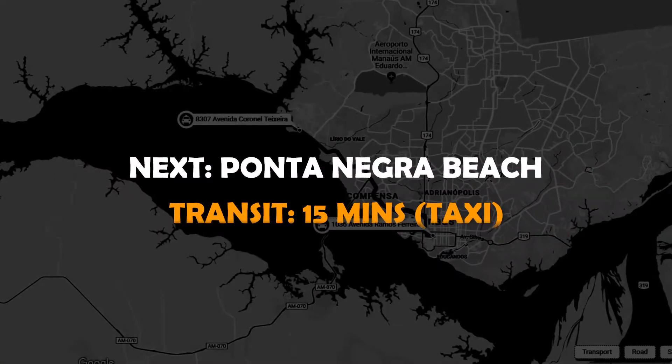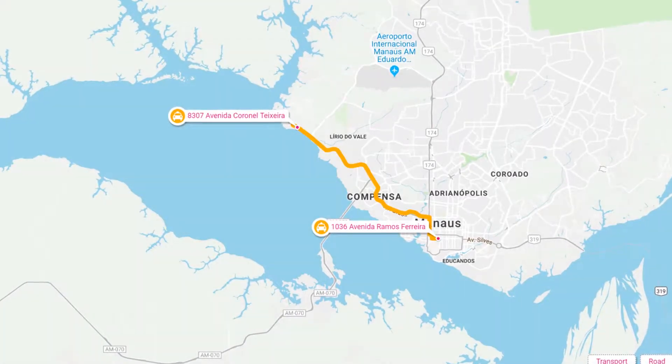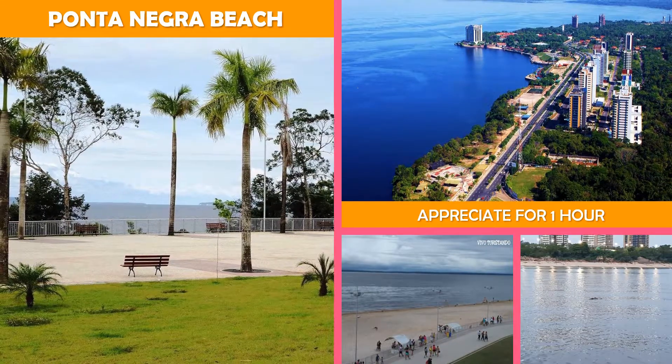Then move on to Ponta Negra Beach — a popular sand beach on the Amazon River, backed by grassy areas, viewpoints, and an amphitheater.